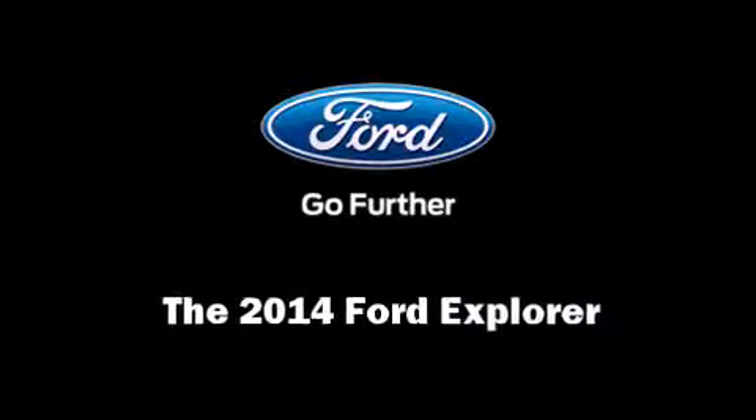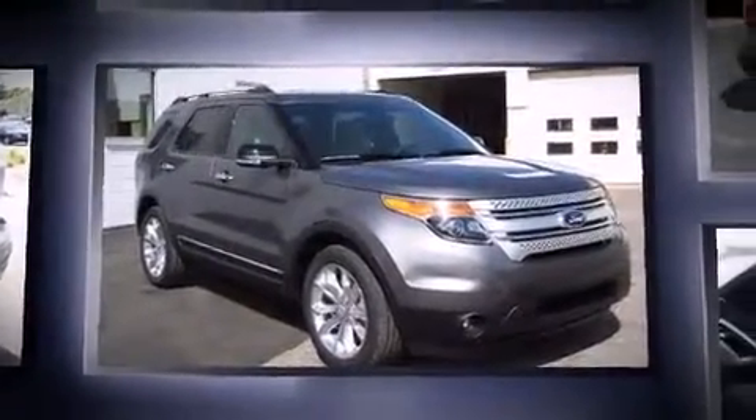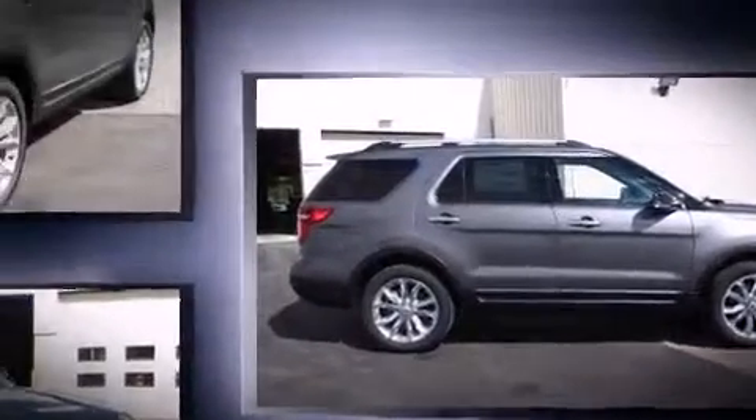Discerning drivers will appreciate the 2014 Ford Explorer. A 3.5-liter V6 engine pairs with a sophisticated six-speed automatic transmission, providing a smooth and predictable driving experience. Four-wheel drive allows you to go places you've only imagined.